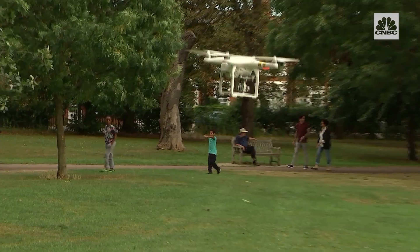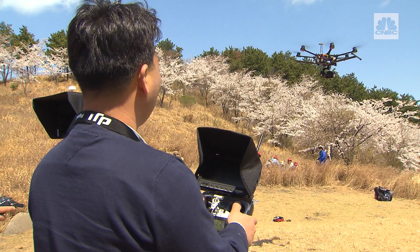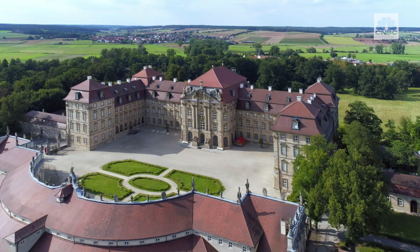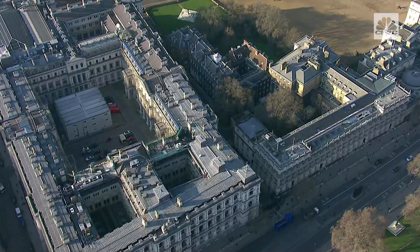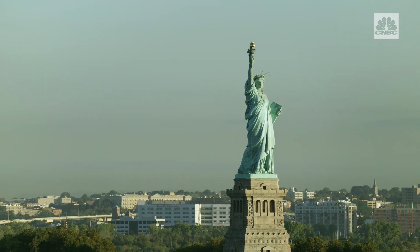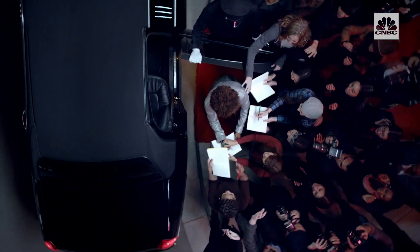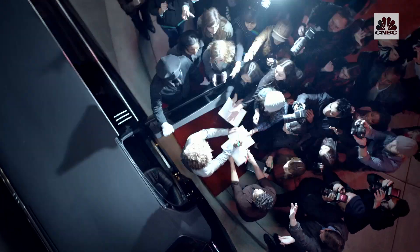So why would someone want to take down a drone? Think about an intruder drone and the need to protect large-scale events, prisons, palaces, or the homes of public officials. There's also sports, critical infrastructure like bridges, and landmark buildings. And for some, there's the need to protect themselves against the drones of the paparazzi.